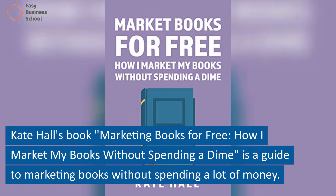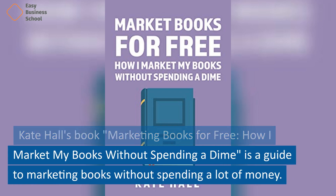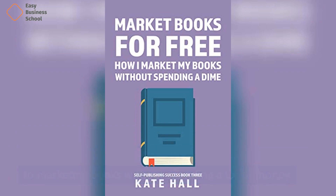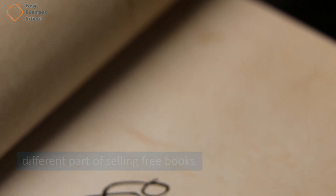Kate Hall's book, Marketing Books for Free: How I Market My Books Without Spending a Dime, is a guide to marketing books without spending a lot of money. The book has 10 chapters, and each one talks about a different part of selling free books.